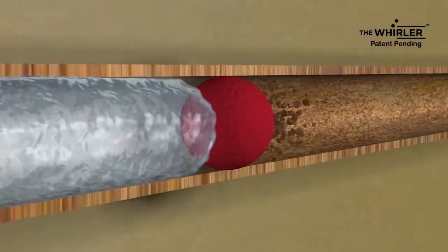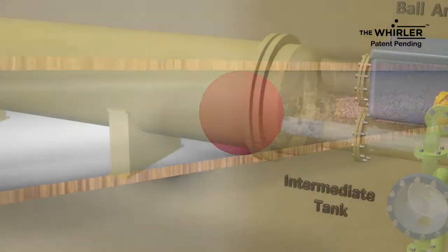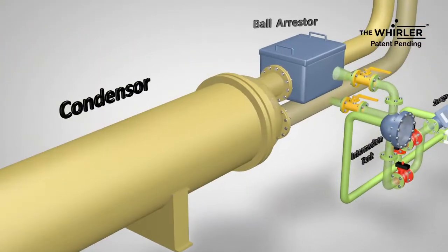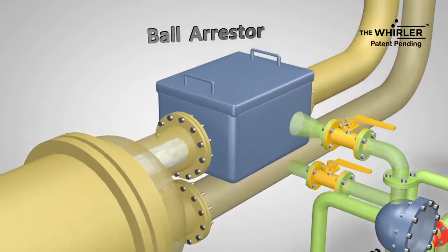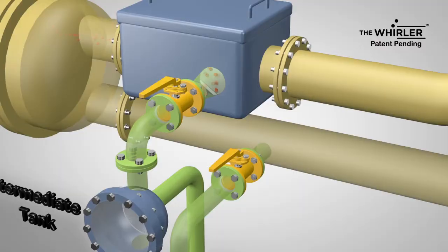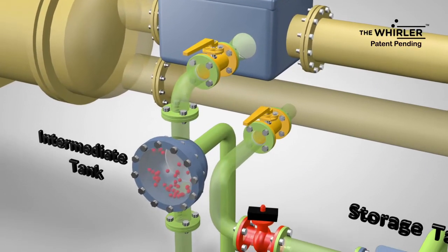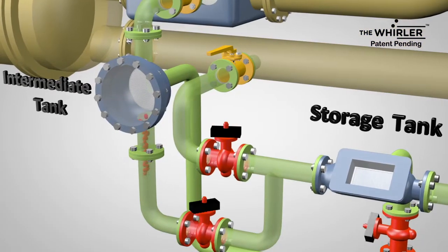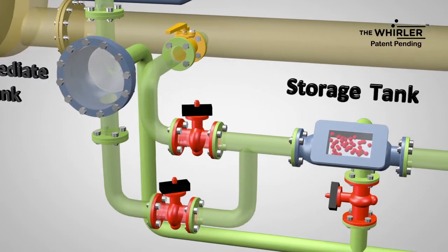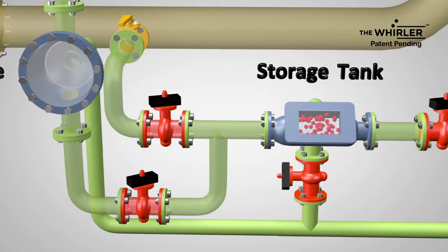These balls clean all the scale and sludge inside the tubes. Once the balls exit from the tubes, they are trapped in the ball arrestor and collected in the intermediate ball storage tank. This assures 100% ball recovery because of its unique design. The controller directs the collective valve to open and the balls are pushed back to the main ball storage tank, where they rest and are prepared for the next cycle.